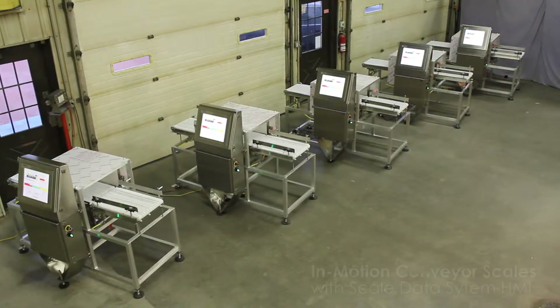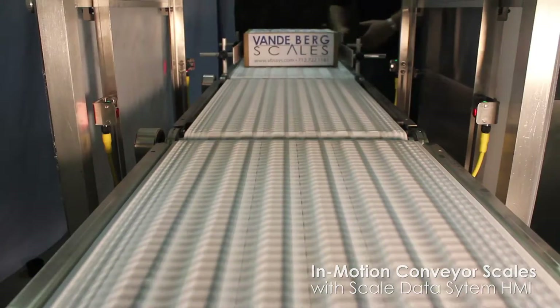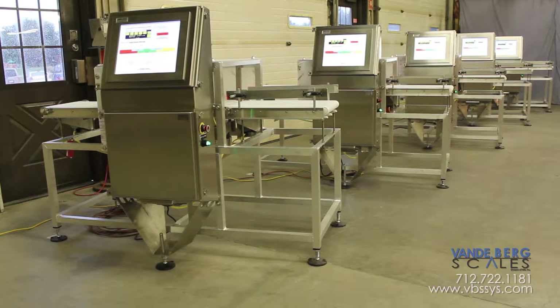Vandenberg Scales produces high-quality conveyor scales that are some of the most accurate and repeatable units in the industry. We offer customization to match your processes and space requirements. We can manufacture multiple units with consistency that give you complete weighing confidence.